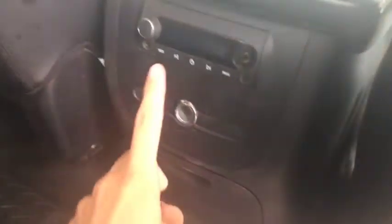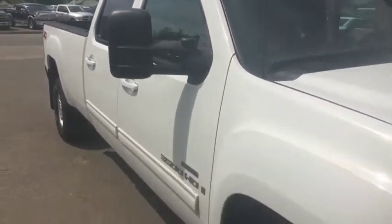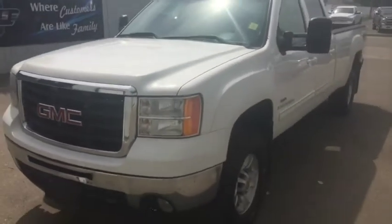There are some extra hub caps right there. The all-leather interior looks very good. There's a little radio back here. Take a quick peek in the back here.